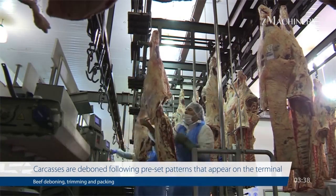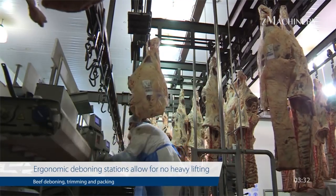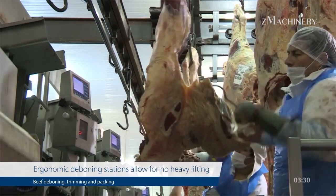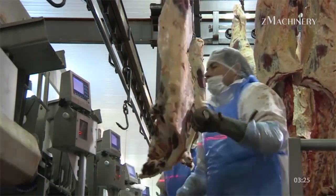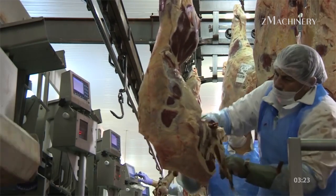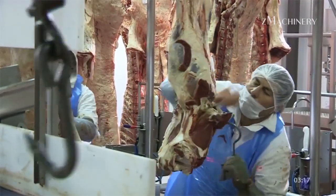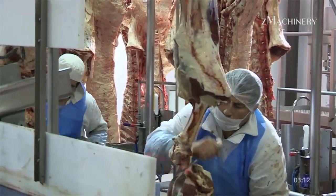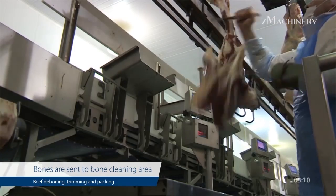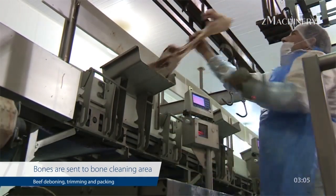After carcasses are chilled, they move to the butchering stage, where bone removal, trimming, and packaging occur. Skilled butchers or robotic systems work to de-bone sections of the carcass, carefully removing the bones while maintaining muscle integrity. The trimming process involves removing excess fat and connective tissues, which improves the appearance, taste, and texture of the meat. Automation in these tasks, including robotic arms and precision-guided saws, allows for uniformity, reducing waste and enhancing consistency in meat cuts.